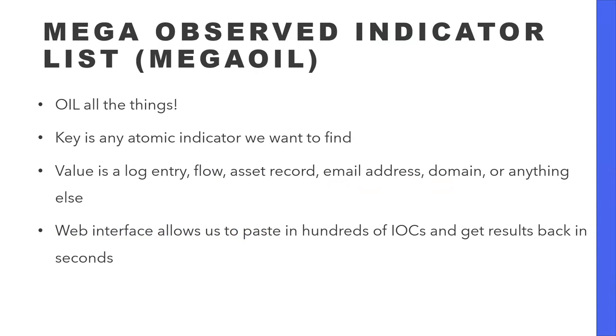We've now moved on to what we're calling MegaOil, which is putting everything we possibly can into Redis. The key is any indicator we want to find — IPs, usernames, hostnames, URLs, anything you could ever possibly want to search for in a security log. We have a very simple web interface — basically a giant empty box with a button that says 'search.' You paste anything in there and it checks against OIL. When we get a CSV with a thousand IPs from CISA, we can just copy and paste it in, it refangs all the indicators, and gives us a very quick yes or no as to whether we've seen something.